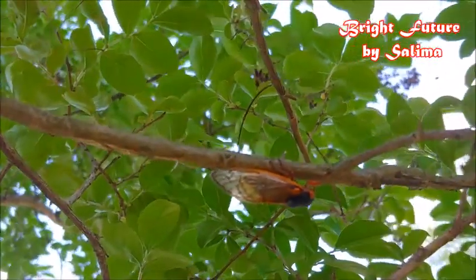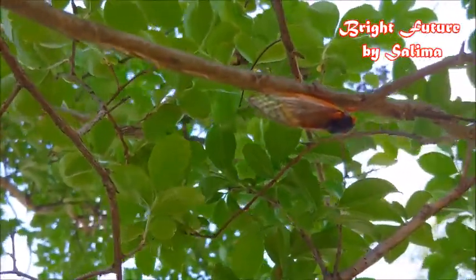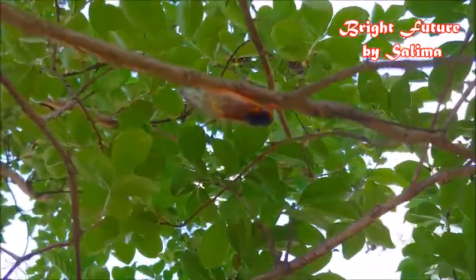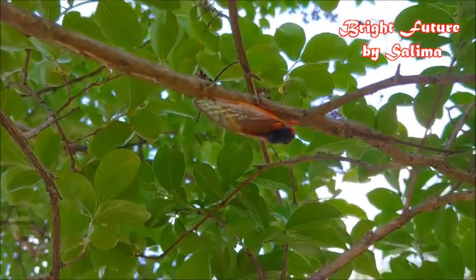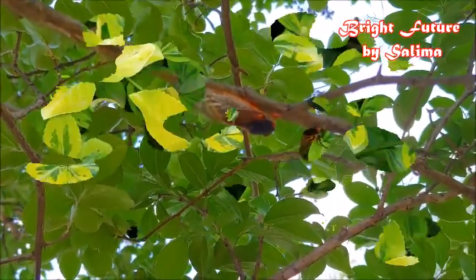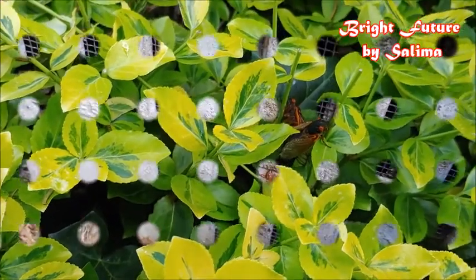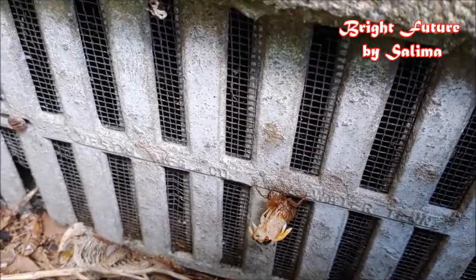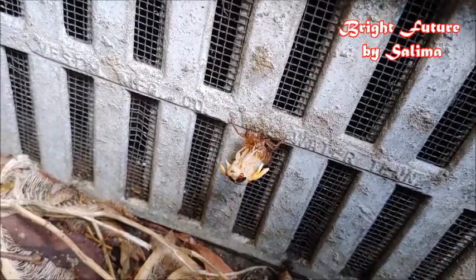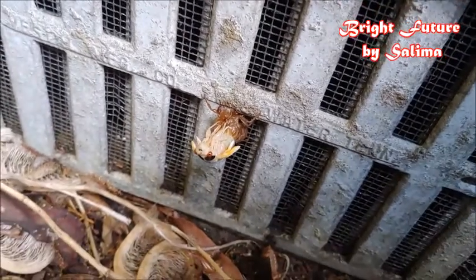The males just go and look for other females. I want to share this one with you — it looks like it's coming out of its shell.